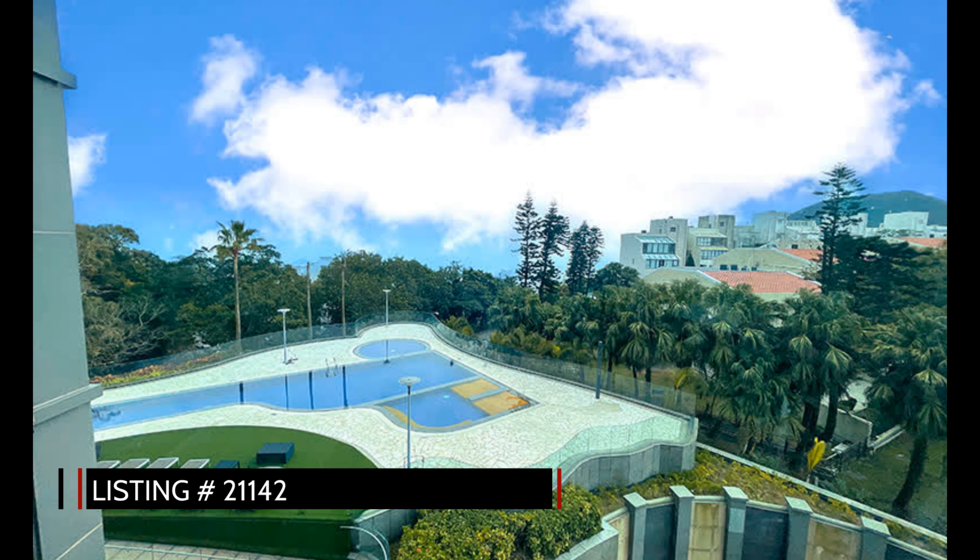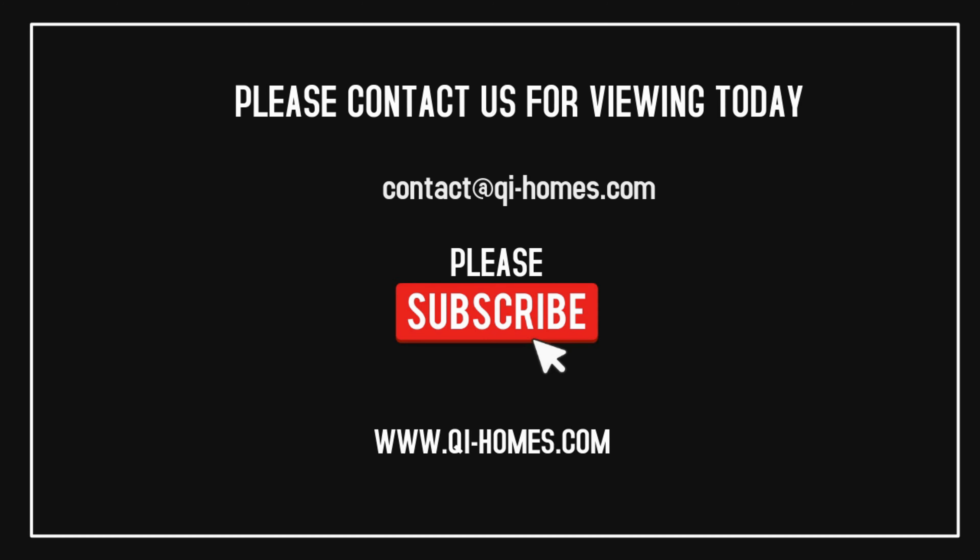More information can be found in the description below. Please be sure to like and subscribe for more interesting reviews and listings of Hong Kong properties. Thank you so much.